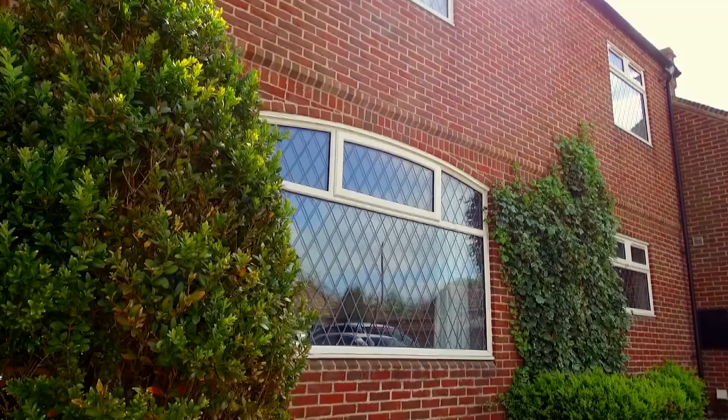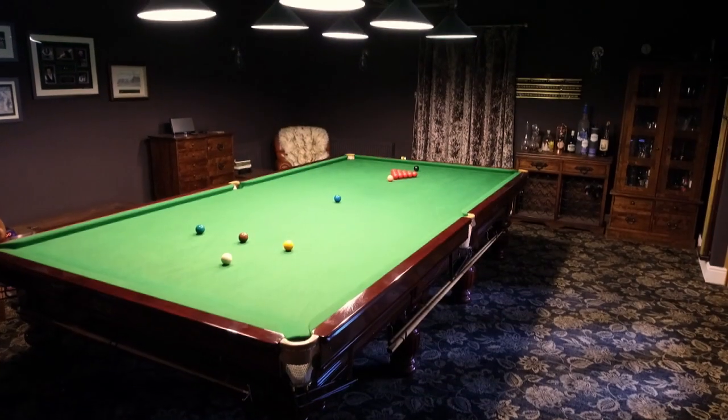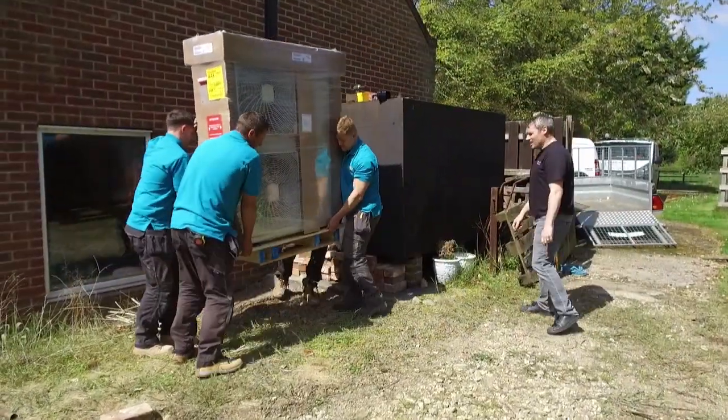Our house is quite a big house. We've got a lot of rooms, a lot of big windows — there's a lot of opportunities for energy to escape. It's a busy household with a lot of us, and we were looking for something that would help us to be, first of all, more sustainable. So we decided to go down the route of having an air source heat pump fitted.